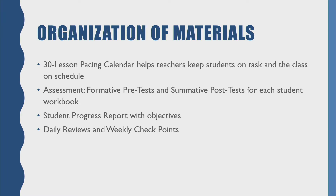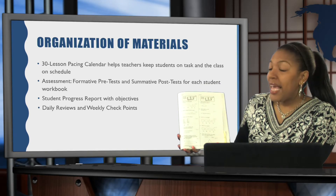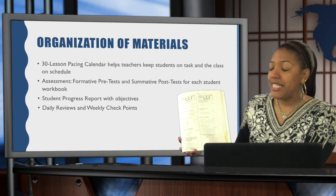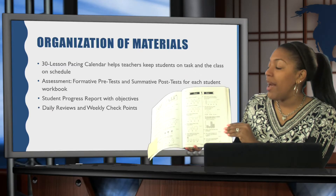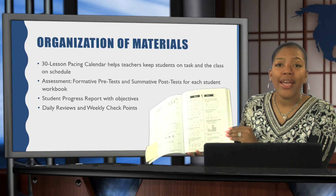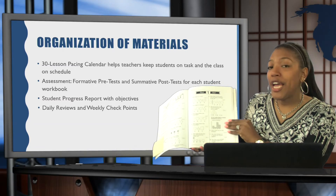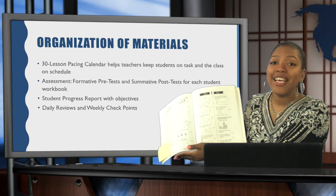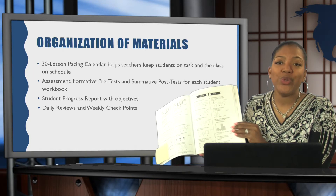It also comes with daily reviews and weekly checkpoints, which are located in the back of the student workbook. Here's a sample of the daily reviews — these can be done as a warm-up every day. You have four daily reviews, and then at the end of the week you have a checkpoint. The checkpoint is about ten questions, and it's a great way to get a grade because all of the daily reviews are spiral activities. So your checkpoint is an overview of all the daily reviews completed that week — a great tool you can use for a grade.